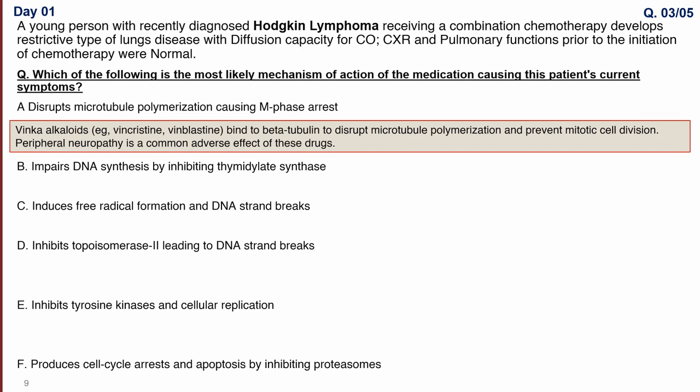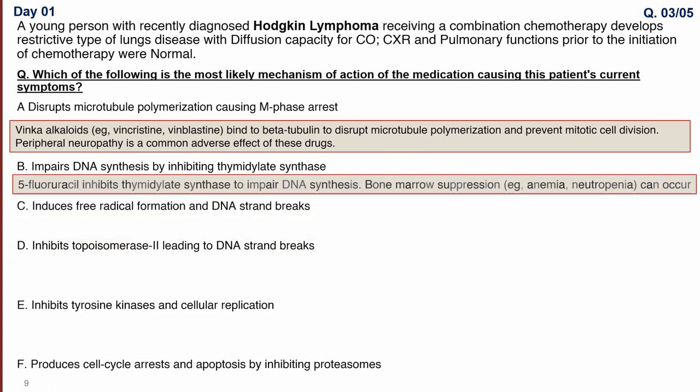Option B is impairment of DNA synthesis by inhibiting thymidylate synthase. The drug here is 5-fluorouracil, which inhibits thymidylate synthase to impair DNA synthesis. Because it impairs DNA synthesis, it most likely causes bone marrow suppression, affecting all areas of maximum DNA utilization and disrupting the central dogma.